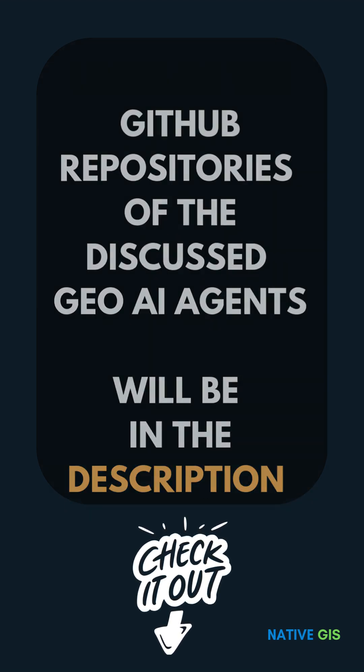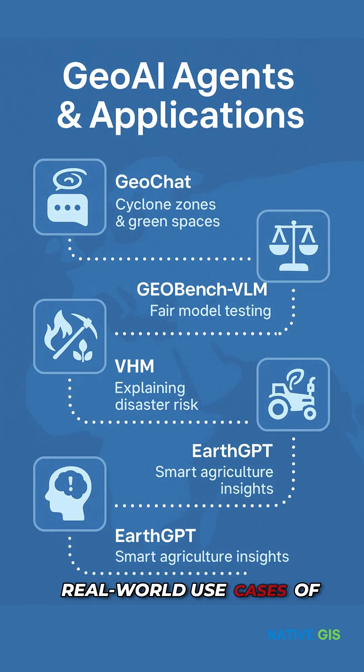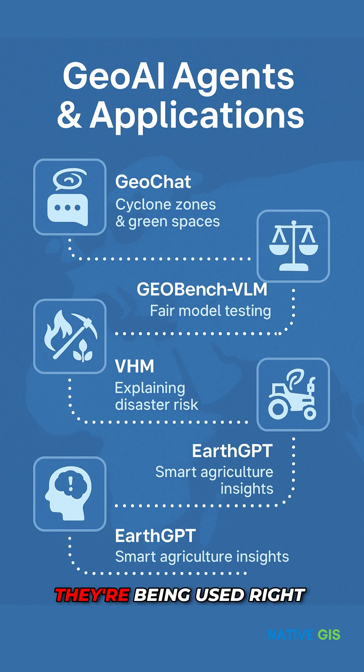Go and check out the real-world use cases of these five GeoAI agents. These tools aren't theoretical — they're being used right now to detect disasters, plan cities, and protect nature.